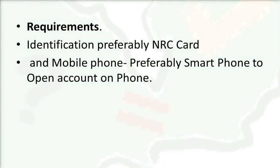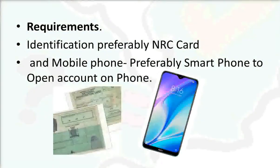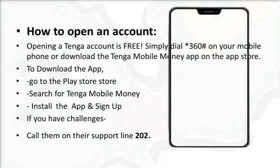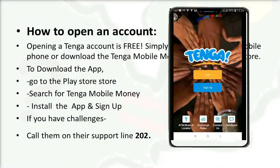To open the Genga account, you need an NRC card and a mobile phone, preferably a smartphone. Opening is free — simply dial *360# on your mobile phone, or download the Tenga Mobile Money app from the Google Play Store or App Store. Search for 'Tenga Mobile Money', install the app, and sign up. For any challenges, call their support on 202.